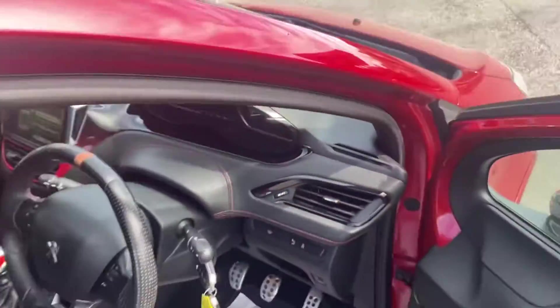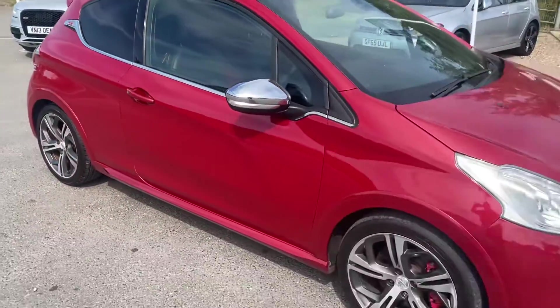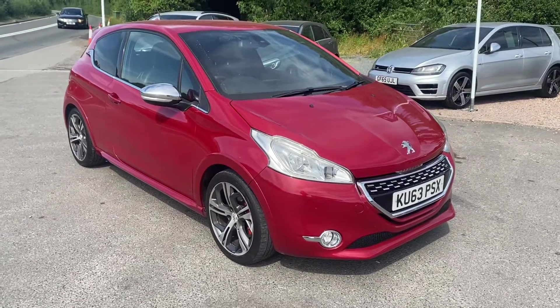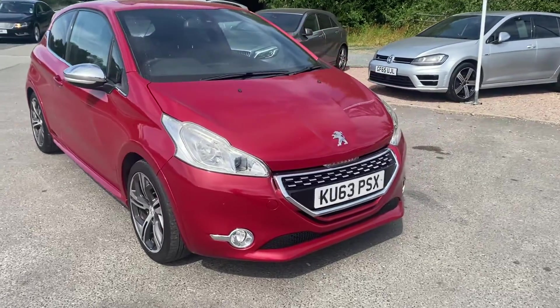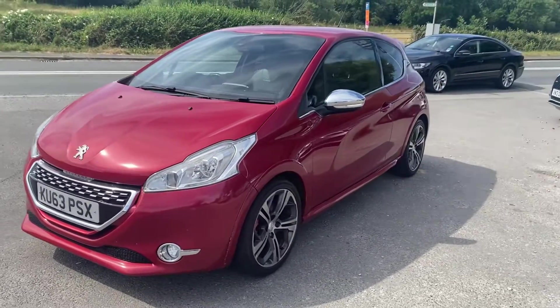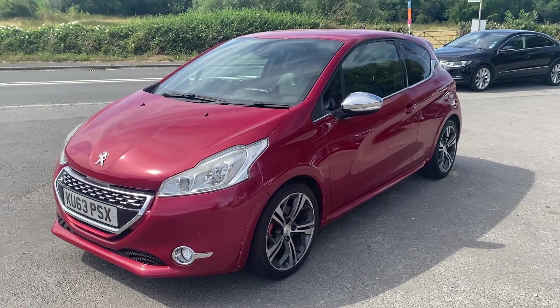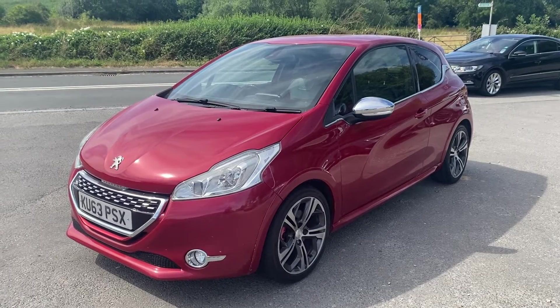Yeah, just a really lovely little car — good fun, good sporty drive. If you'd like a test drive in this GTI 208, please give me a call at 01905 381000 or email sales@minidirect.co.uk. If you're far away and can't get down to see us, give us a call — we can discuss our free mainland UK home delivery, financing options, or any part exchange options. Enjoy the video everybody and we'll speak soon.